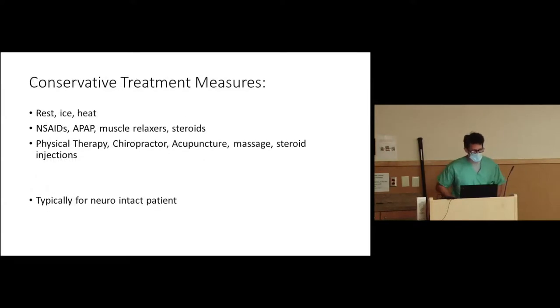Conservative treatment measures prior to surgery — the standards: physical therapy, occupational therapy, chiropractic management, and steroid medication. Notice there are no narcotics listed — we don't do that. This is typically for the neuro-intact patient. We like to treat conservatively the best we can. If the patient comes in with moderate pain but can't move their arm and there's a herniated disc causing that weakness, we'll generally push more towards surgery because neurological deficits are the big concern for us. I always tell patients: I certainly care about their pain, but I care about their function a lot more.